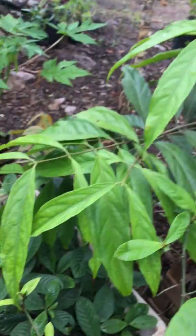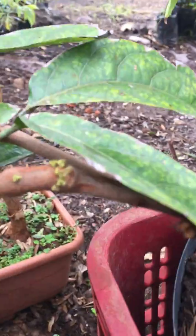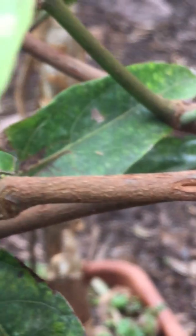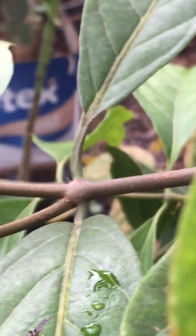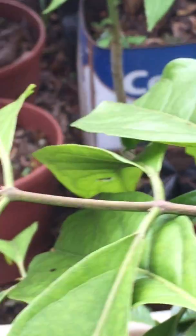I've been growing it for about two years. It's a slow grower, but now it's growing more fast and starting to develop some kind of green buds. Yes, this is the Chaliponga plant.